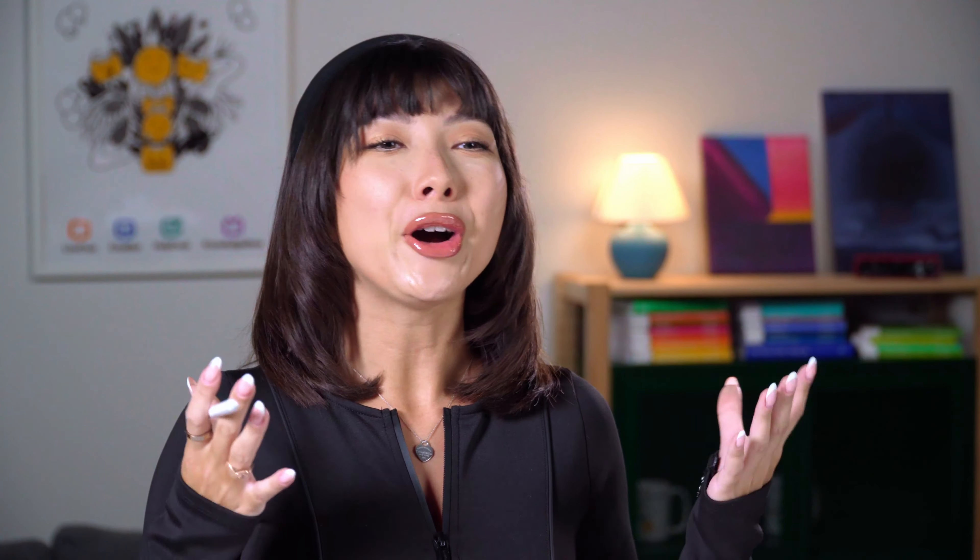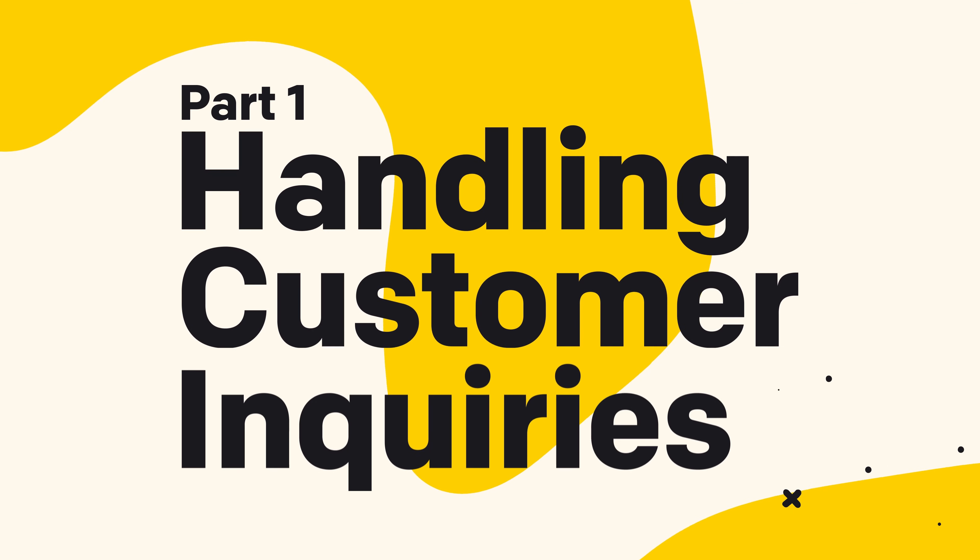In the first part of the video, we'll be talking about how you can handle your customer inquiries with live chat. We'll later move on to handling customer complaints. I don't want to confuse all the important tips that I'm going to be sharing with you today, so we'll do these two separately. First, let's talk about customer inquiries.